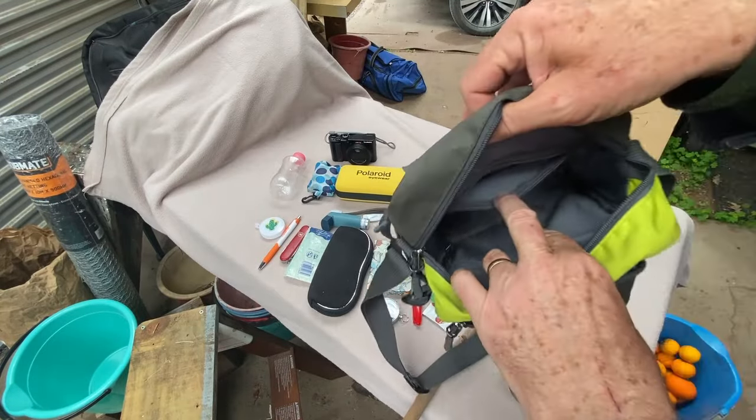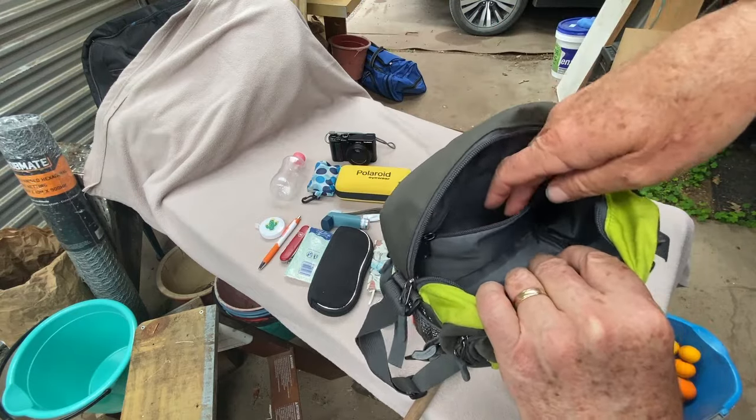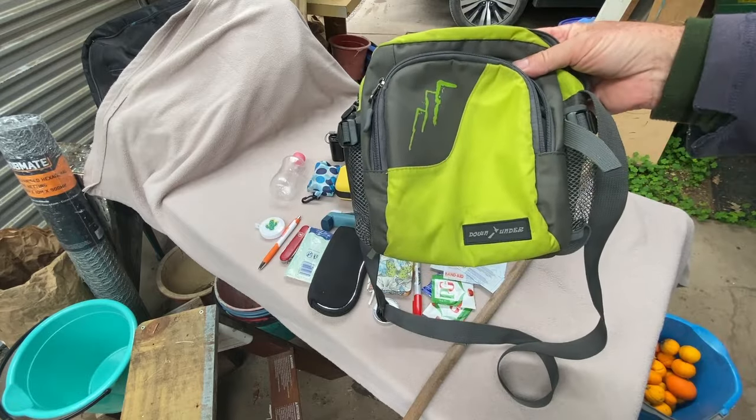From a security point of view, inside the big pocket where the band-aids were, I could fit the passports in there. They were pretty secure — nobody was going to get their hand in there. Good little bag.